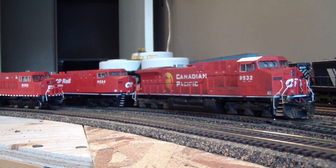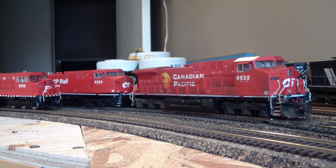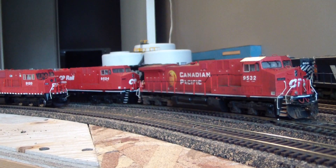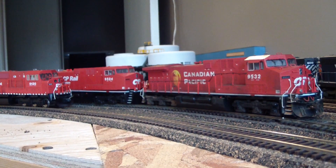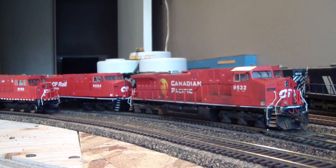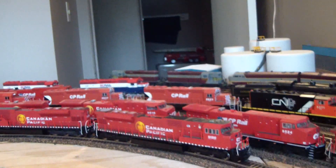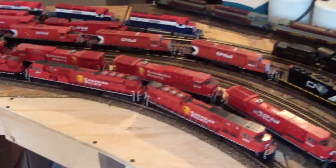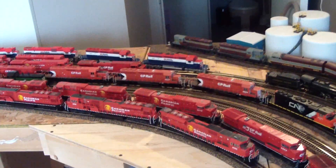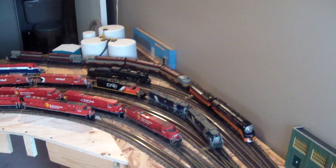We're starting off with the Kato AC4400. I have currently - probably should have pre-counted this - six Kato AC4400s, and four SD90 Max. Just to give you a broad view of just how many engines we actually have, this is my personal collection.